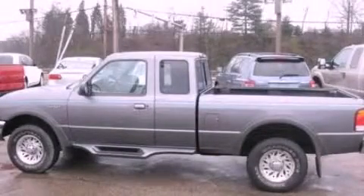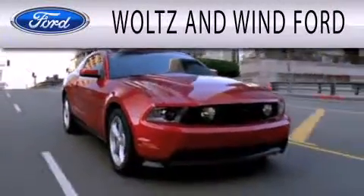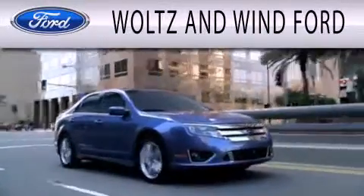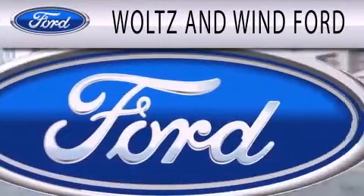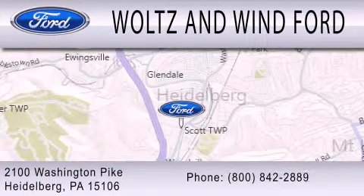Call or visit us right now and arrange your test drive today. Walton Wind Ford is dedicated to doing everything possible to ensure that the experience you have selecting your next vehicle is as pleasant as possible. We are located at 2100 Washington Pike in Heidelberg.